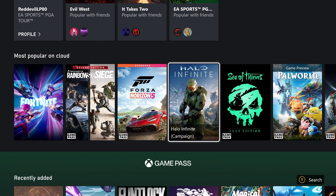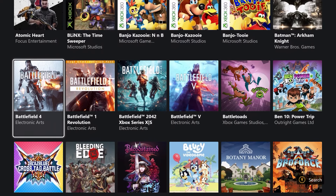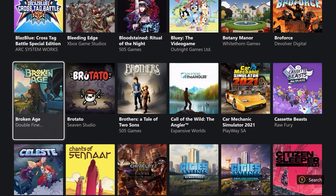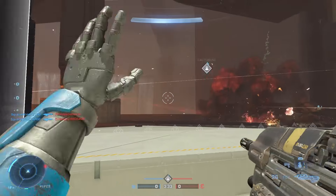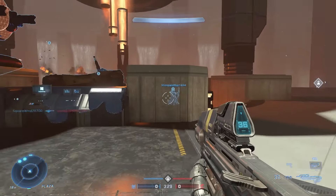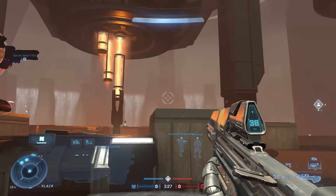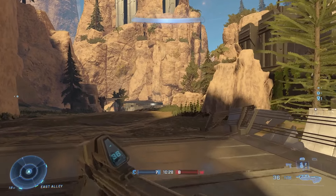I jumped into quite a few games. Especially given the flack cloud gaming gets, the one game I definitely wanted to try was Halo Infinite. As a multiplayer experience and a first-person shooter, you almost need to have instant response times. Through Xbox Cloud Gaming, the multiplayer experience was super satisfactory. I don't identify as a Halo Pro, but I was able to win a couple rounds and get multiple kills, so I chalked that up as a W.